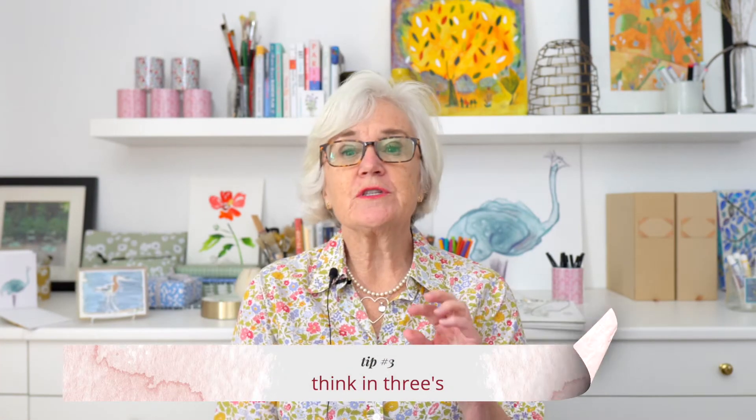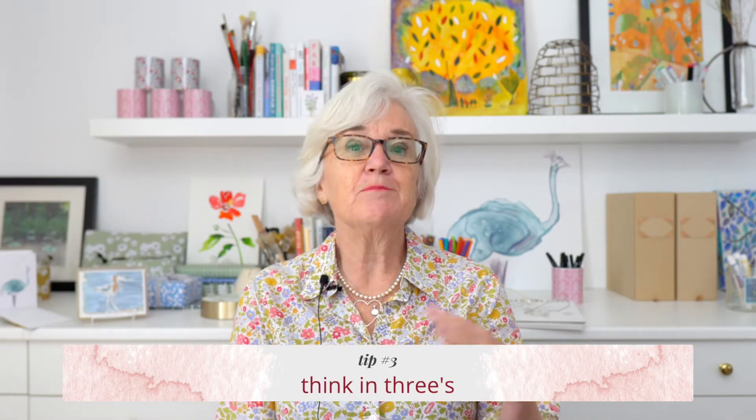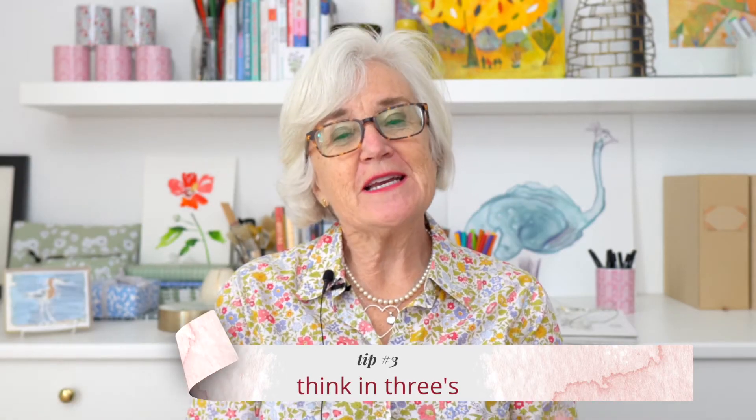Teacher gifts or elements that could become teacher gifts are also great seasonal items. That leads to tip number three: think in threes. Think about items you're selling that can mix and match. For the holiday season, if families or children want to give a teacher gift, they might want to give the teacher a tote bag, a notebook, and maybe a mug for their morning coffee or tea.